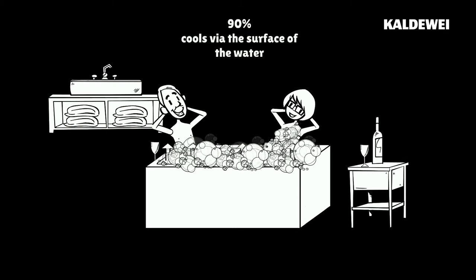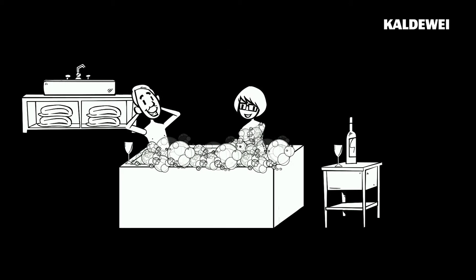And since, as we all know, heat rises upwards and escapes into the air, the bath water in a steel tub stays just as hot as in an acrylic one.